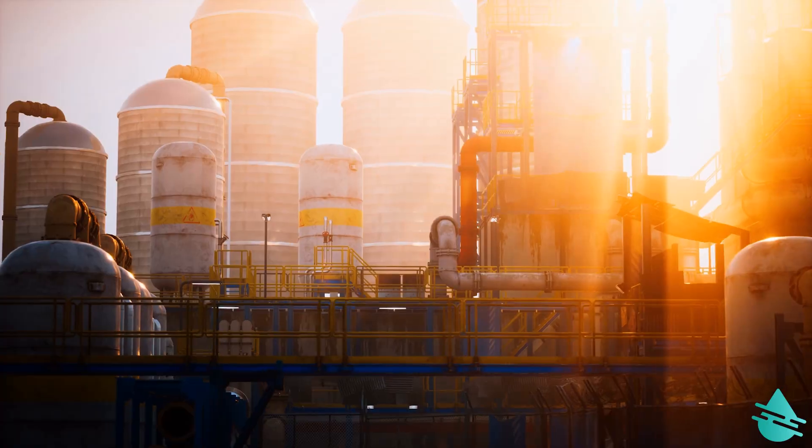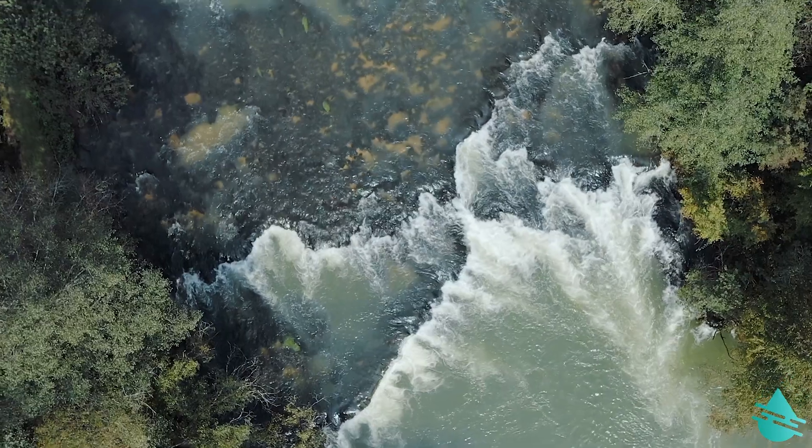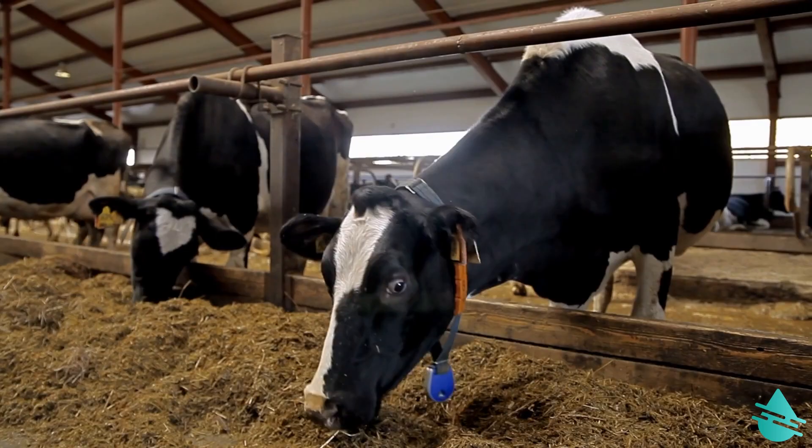Many dairy processors are considering how they use water to decrease freshwater drawdown, which is getting more expensive, as well as to avoid surcharges. The dairy industry is impacted by the same drivers affecting many industries: lack of fresh water, pollution, and growing regulations driving sustainability targets for many companies.